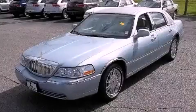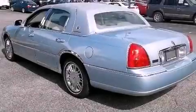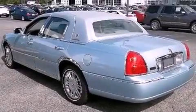This is a 2007 Lincoln Town Car. It features a 4.6-liter, 8-cylinder engine and an automatic transmission.